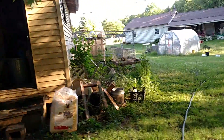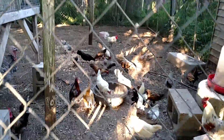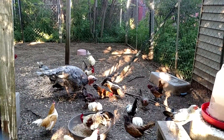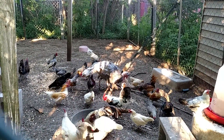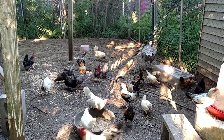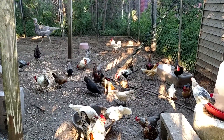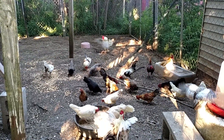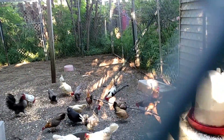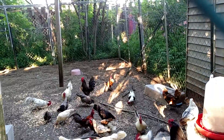She was broody — which means, if you're new to farming, she's thinking about being a mother. When they get like that, they want to lay eggs and hatch them. They quit laying eggs when they're setting. They lay a bunch and then sit on them. When they're broody, they've stopped laying eggs and they're not going to lay any more. So you might as well let them sit on some eggs. Sometimes you almost have to break them out of that stage, because they won't even eat or drink.